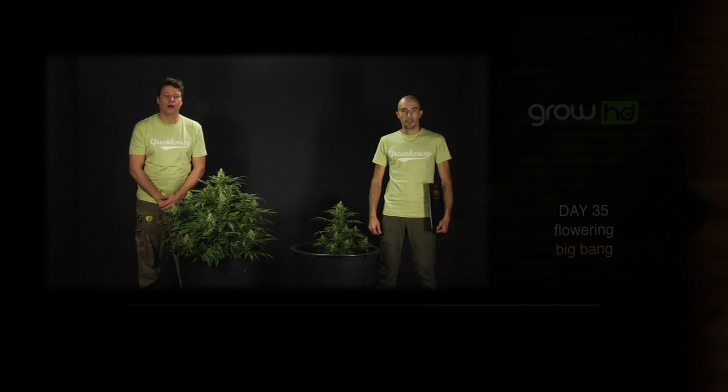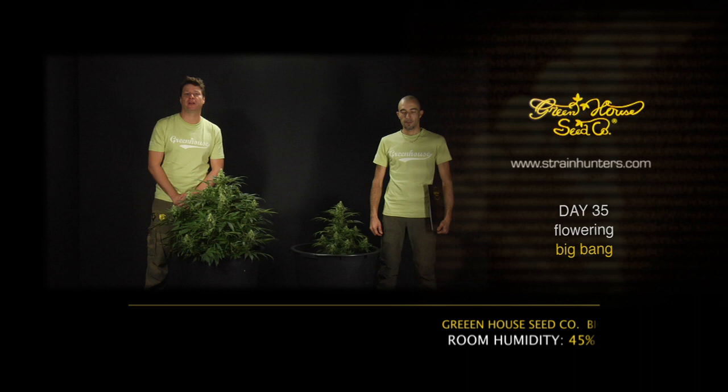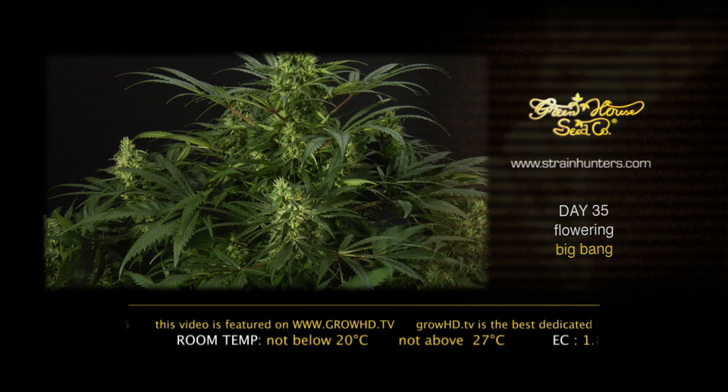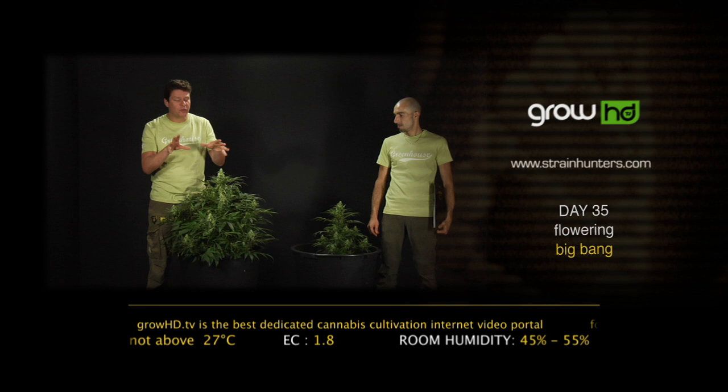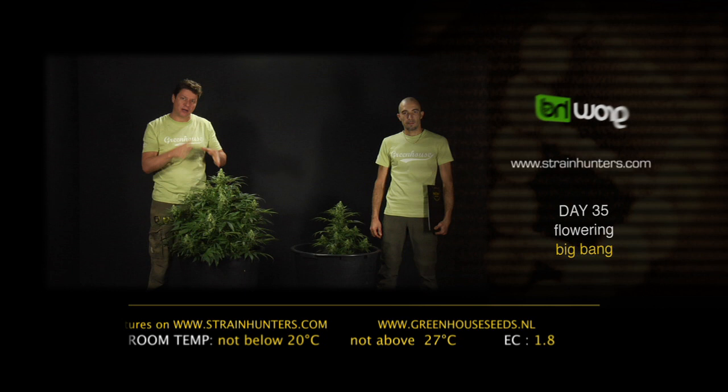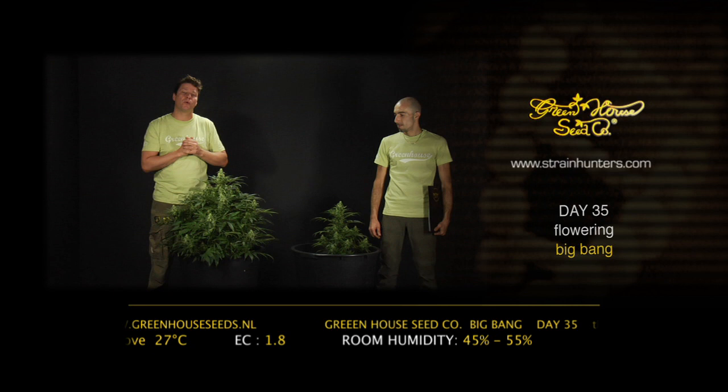We are here in day 35 with the Big Bang. This is a moment to check your room values: make sure humidity is between 45 and 55 percent, temperature between 20 and 27 degrees Celsius, and ensure some air movement so there's no stale air around the leaves — the intake should happen a few times an hour. We have flushed this plant two times and dried it out four or five days each time to make sure a lot of oxygen goes to the roots. Next week we'll flush it one more time.